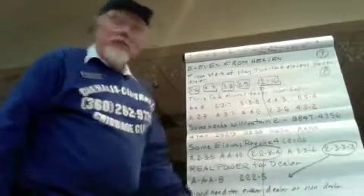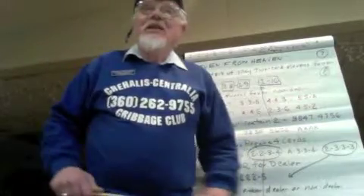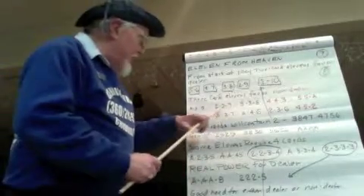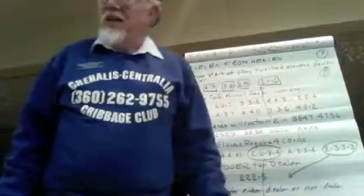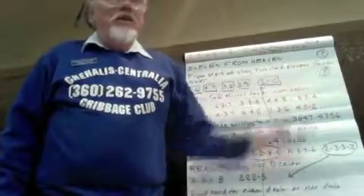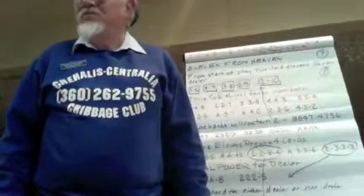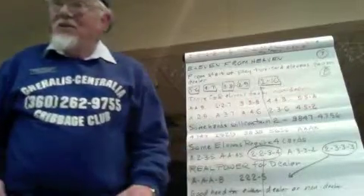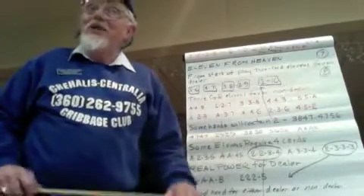Three-card elevens are good for everybody. They're good for the dealer and they're good for the non-dealer. If the only hand you can keep is two deuces and a seven, there's some good pegging potential there, whether you're the dealer or the non-dealer. You just have to hang on and make these little suckers count. Five-three-three, you might get the fifteen, plus you might get the threes in on the end for four.